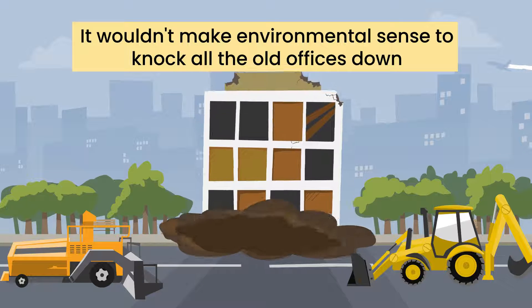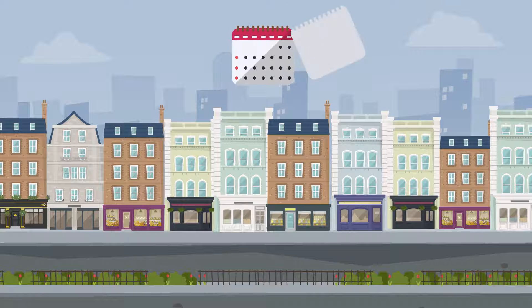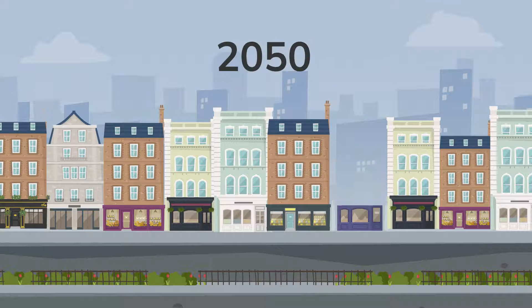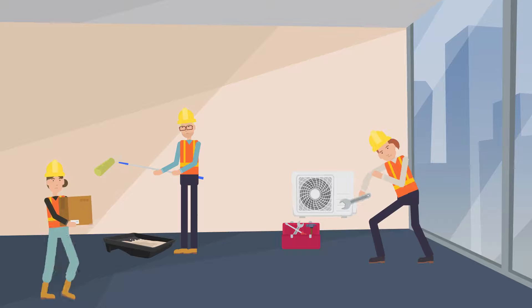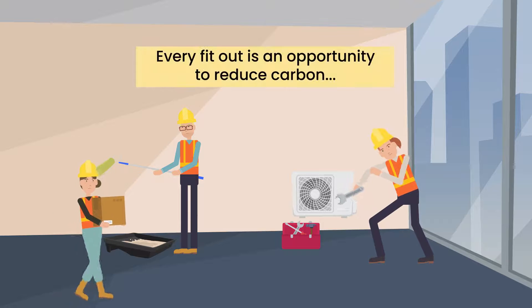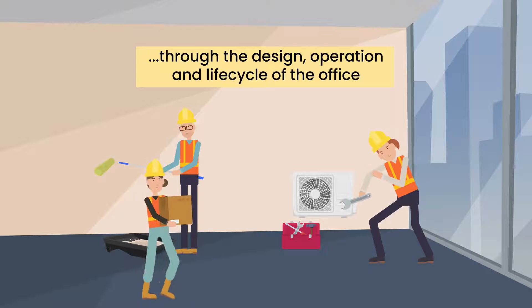It wouldn't make environmental sense to knock all the old offices down and start again. In 2050, we'll still be using 8 out of every 10 offices which are standing today, and over the course of its life each one of these could be refurbished up to 40 times. Every time this happens, there's an opportunity to reduce carbon through the design, operation and life cycle of the office.